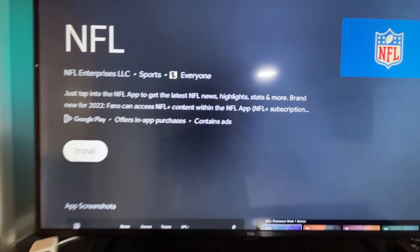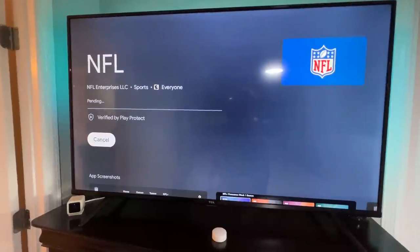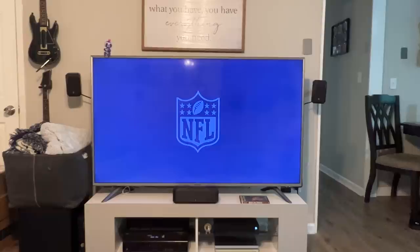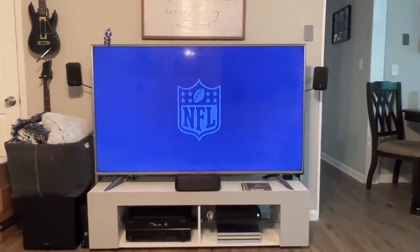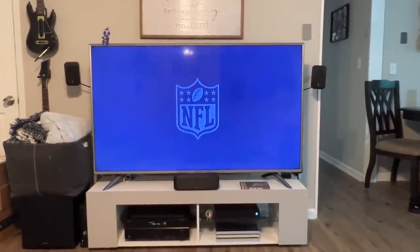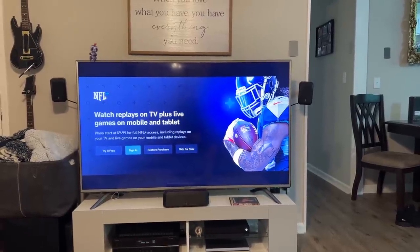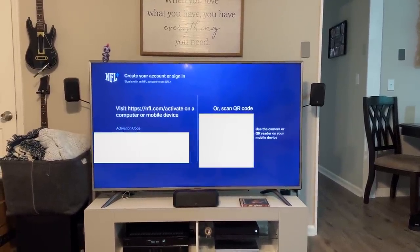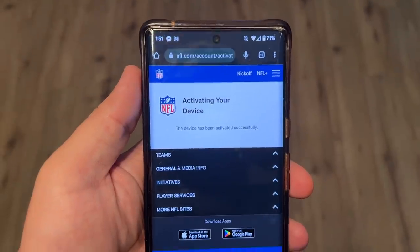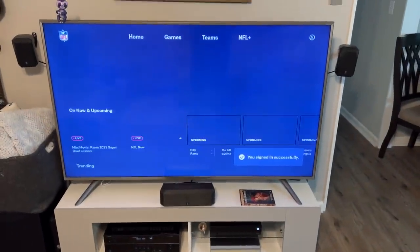On Android TV, you don't actually download an app called NFL Plus — you download the NFL app, which fans can access NFL Plus content within. On Xbox it's the same: download the NFL app and log into your account to access your NFL Plus subscription. You can sign in by scanning a QR code, and your TV will say you've signed in successfully.